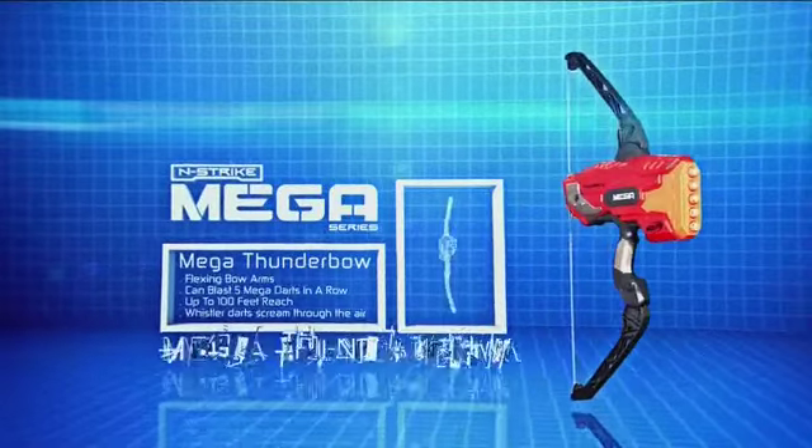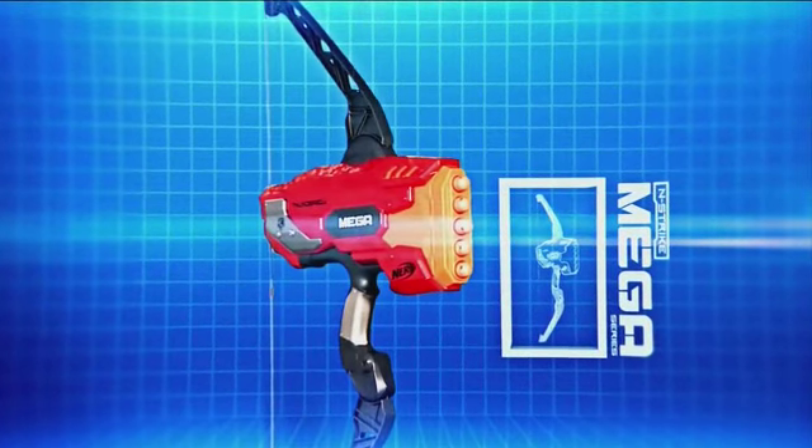Get ready to take aim with Nerf Mega Thunderbow. Let's slow things down and take a look. Not that slow.